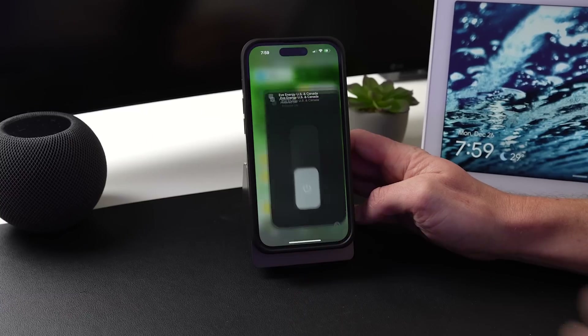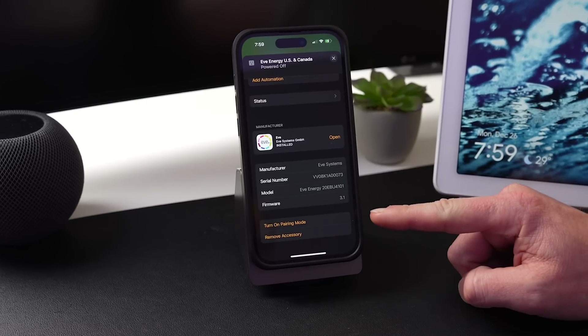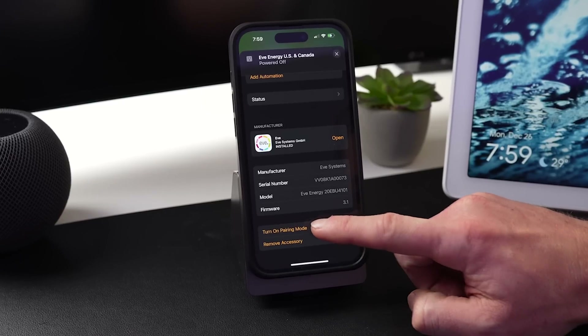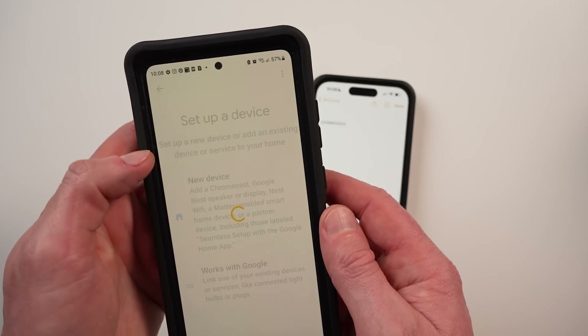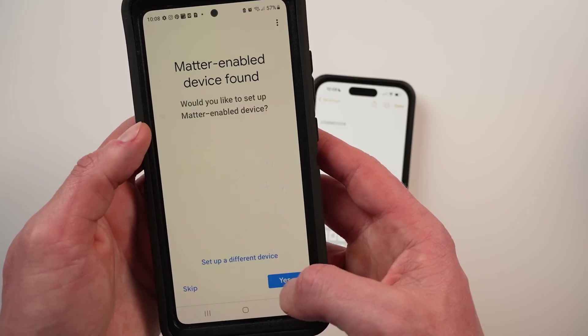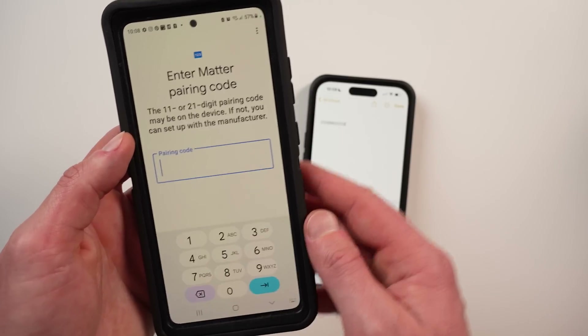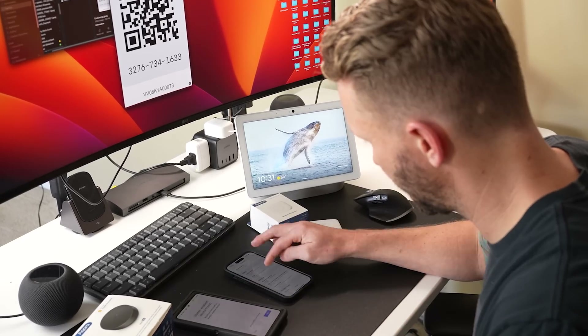There are a number of ways to add Matter devices to your platform, especially if you've already added them to another platform like Apple Home. What you want to do is go into the device settings in the Home app, turn on pairing mode, and copy the code it gives you. Then add the new device in the Google Home app and it should detect your Matter device automatically. You can also tap the option to pair a different device and type in the pairing code manually from the Apple Home app. I tried this process so many times in so many different ways — I'm honestly not even 100% sure what exactly worked because it was all over the place.